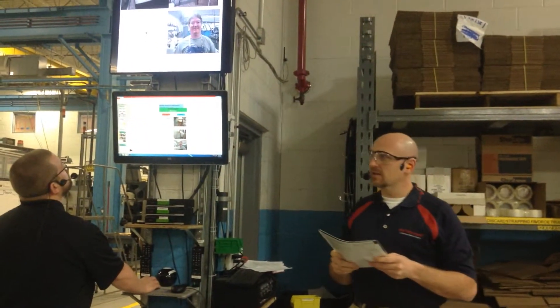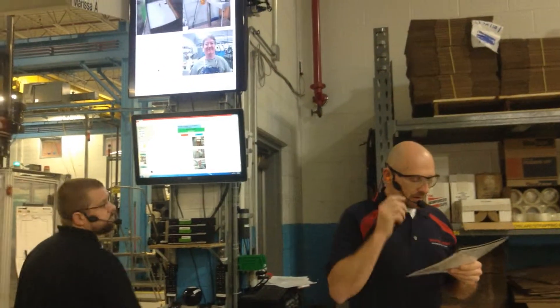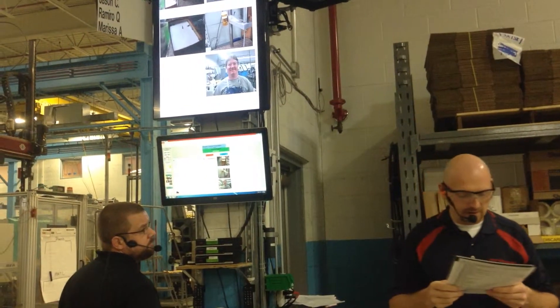We have a customer coming in again today at 9 a.m., so please make sure it's organized and cleaned up. Also, there's a Kaizen event set for Friday, and next week we've got our 5S event.